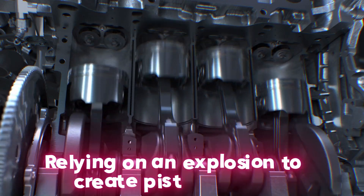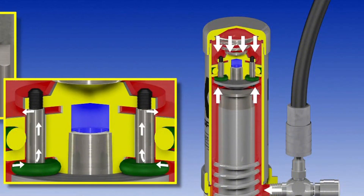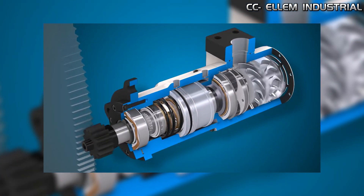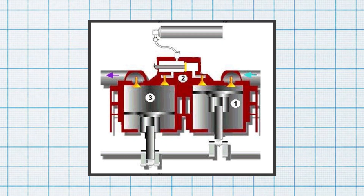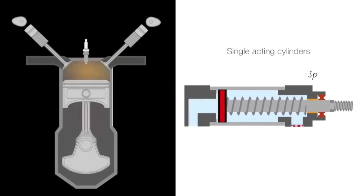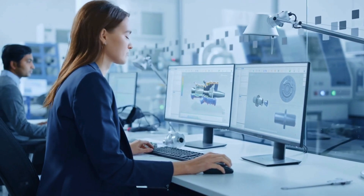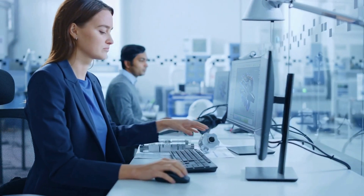Instead of relying on an explosion to create piston motion, pneumatic motors introduce air into the chamber, increasing the pressure inside, which pushes the piston to its maximum length. The air is then released and the spring pulls the piston back into its original position, thus completing the cycle. Generally speaking, the engine is very similar to internal combustion engines and can therefore utilize a wide array of technical solutions, shortening the development cycle — which is also what attracted GM to this concept.